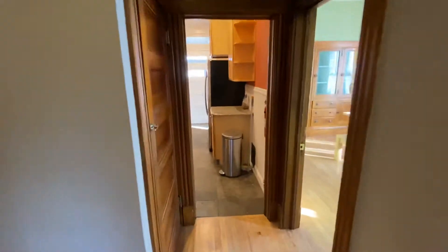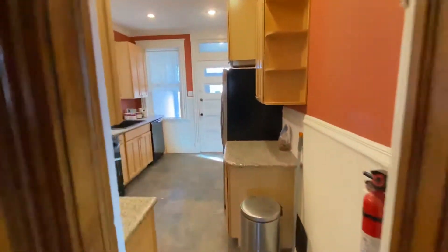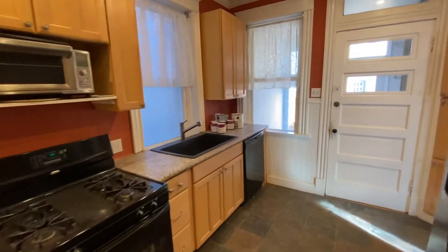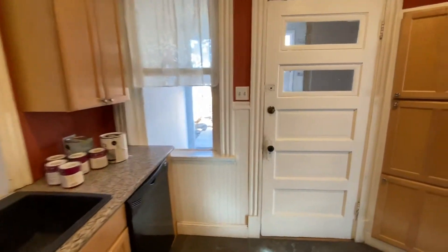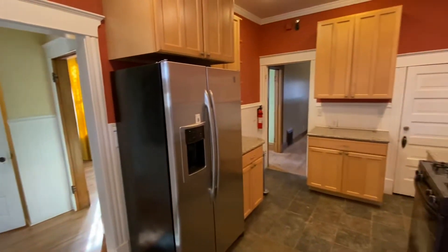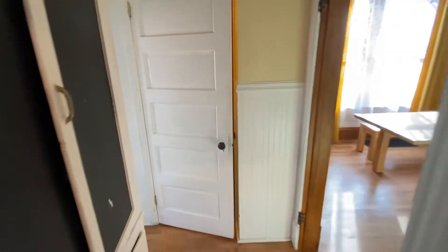First we'll come in to the kitchen, and it has granite counters, a gas stove, dishwasher, refrigerator, and there are lots of built-ins in this place.